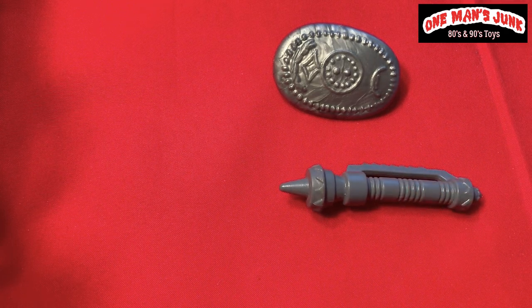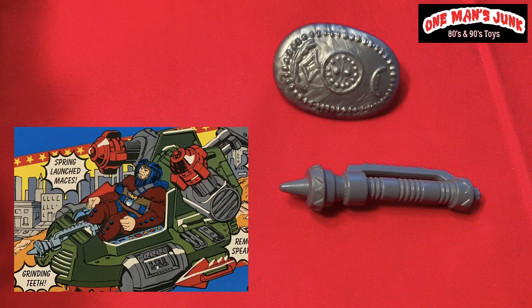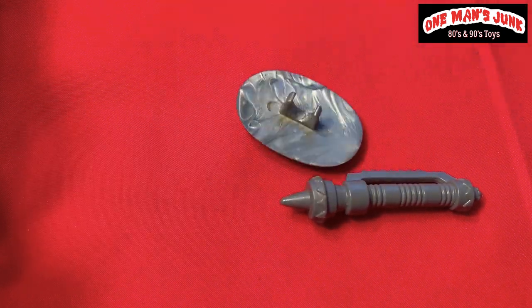Here are two nice vintage accessories from two classic vintage lines. The gray club — that one was in fact packaged with Kenner Super Powers, Calabac, so that's definitely a nice pickup. And that little gray shield — yes, that is from LJN Thundercats, but it was packaged with the mini snowman.